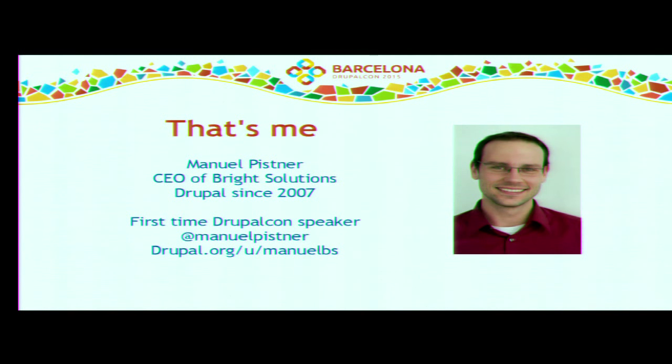To introduce myself: my name is Manuel Pistner. I founded Pride Solutions in 2006. I studied computer science — that's my background. I'm passionate about sports and improving business processes using Drupal.